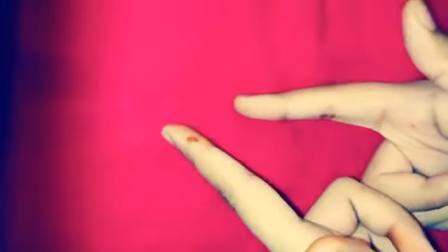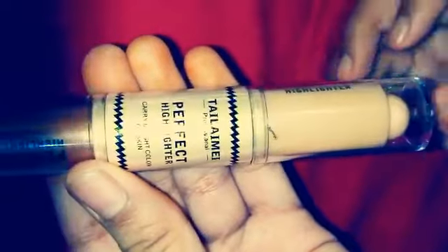Hey beautiful people, it's me Samrakashir Rafiq and I'm back with the makeup video. So what are we waiting for — let's get started! The first product I'm having is off, just check it out.